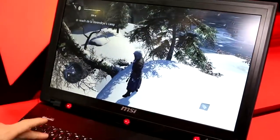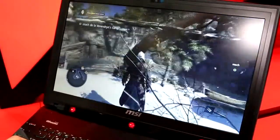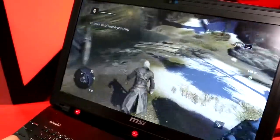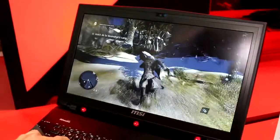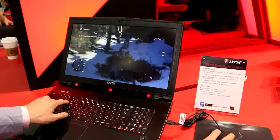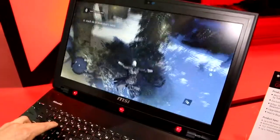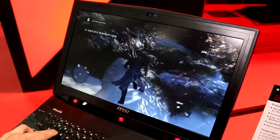As soon as I start running I can also navigate the direction my character is running by looking. So it's not only about controlling the camera — I can also use it to navigate the character, meaning there's no need to use the mouse. You can still use the mouse, and as soon as you do, the eye tracking will be disabled. The hands always make the final decision, but you can use your eyes to go into the game and control it.